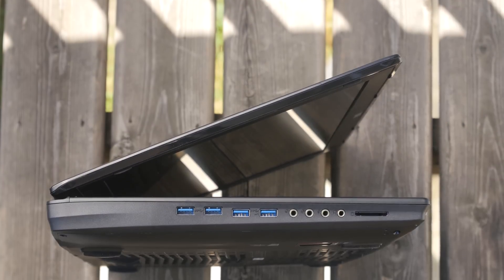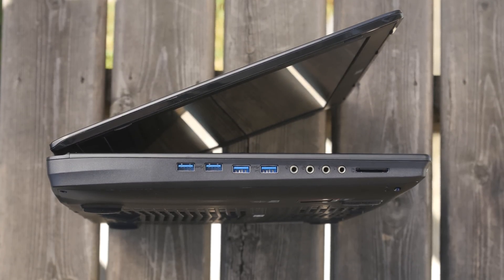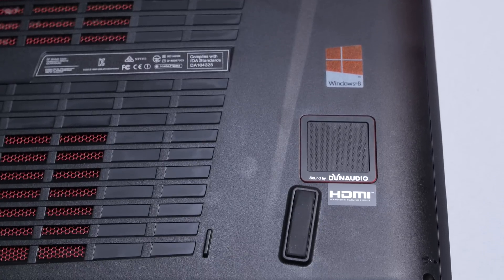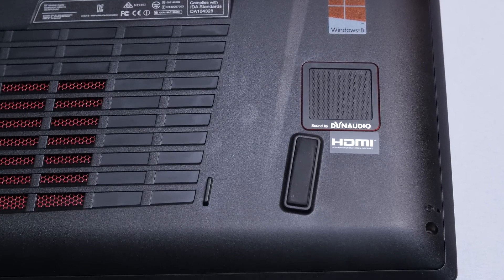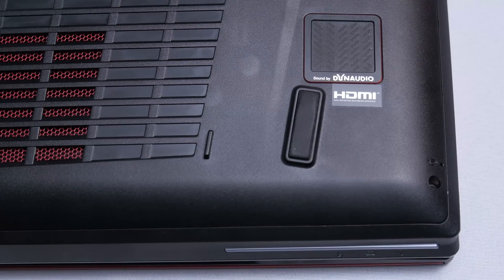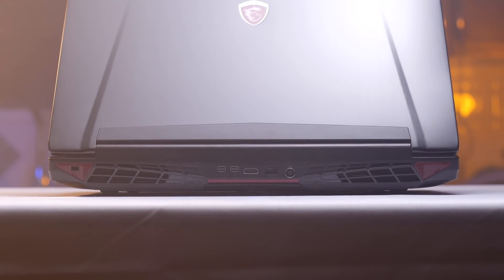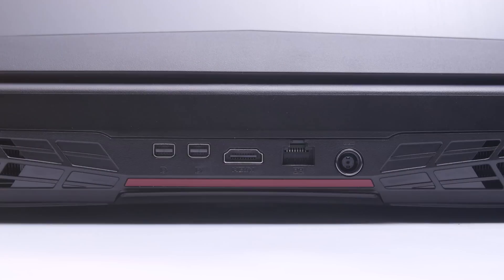The bottom has tall rubber feet to allow ample airflow through the red grills to the bottom components, and there's a subwoofer port down there as well — a feature I usually ignore, but this laptop, perhaps thanks to its large internal volume and that massive speaker on the inside, actually has a surprisingly potent sound system. On the back for I/O we find power-in for the large included power brick, Gigabit Ethernet powered by a Killer E2200 chipset to go along with the Killer 1525AC wireless inside, two mini DisplayPort 1.2 ports, and an HDMI 1.4a port for easy display expansion.